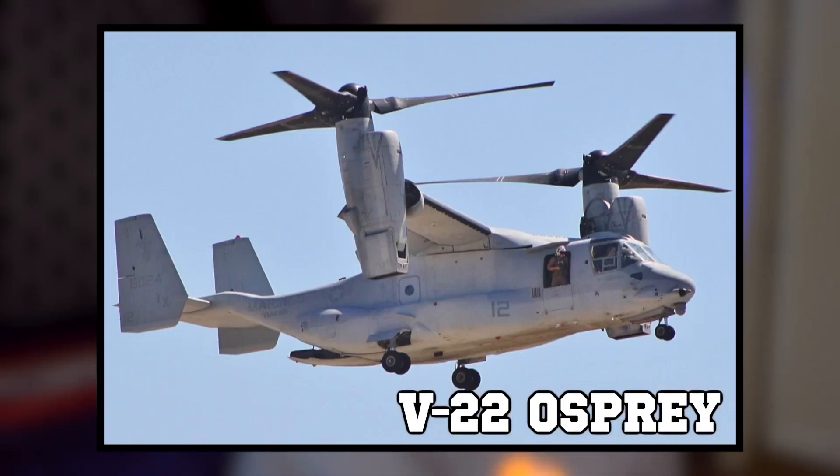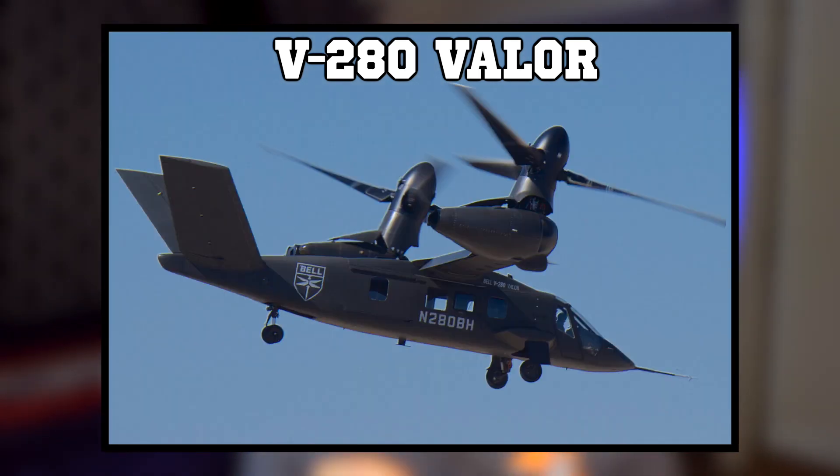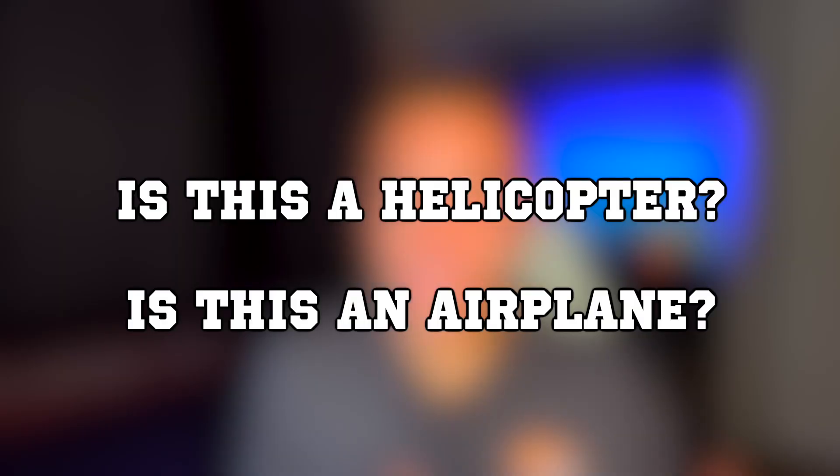I actually think that this design may be the helicopter of the future. This aircraft is similar to the V-22 Osprey, but this is the Bell V-280 Valor. They may look similar, but there are some key differences. And the most obvious question is: is this a helicopter or is it an airplane?